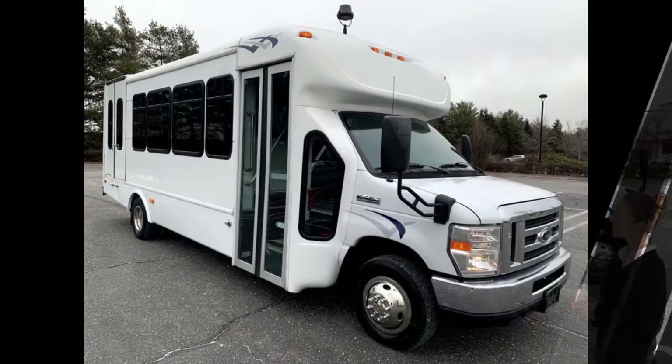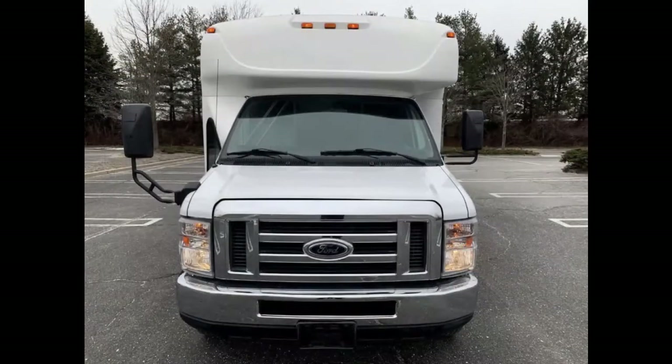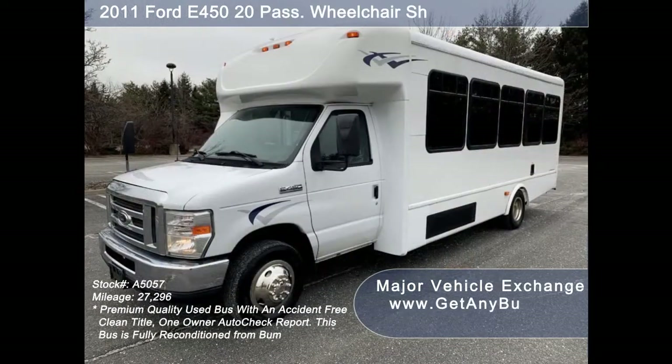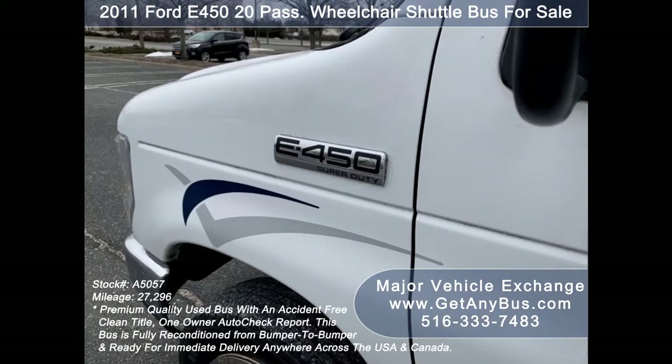Major Vehicle Exchange presents a 2011 Ford E450 20-passenger wheelchair shuttle bus for sale. Stock number A5057. This used mobile medical bus for sale has an accident-free clean title and a one-owner AutoCheck report.